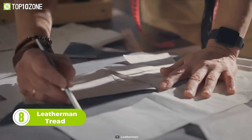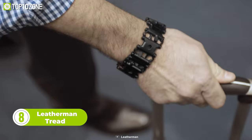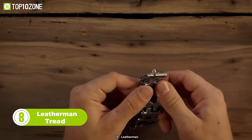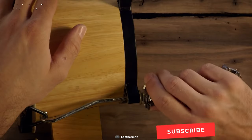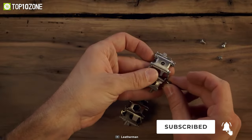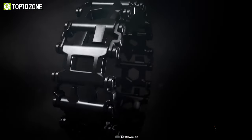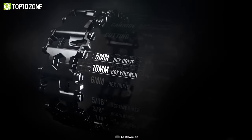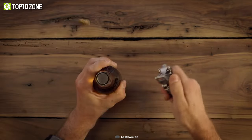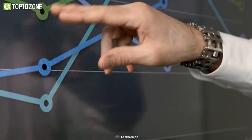You might already wear a bracelet every day. However, the Leatherman Tread Bracelet is the one and only bracelet of its kind that acts as a multi-tool. It's the world's first bracelet that features 29 tools and customizable links. You can use it as a box wrench, hex drive, Phillips screwdriver, oxygen tank wrench, bottle opener, knife, and a lot more. Plus, it's fully adjustable on your wrist.